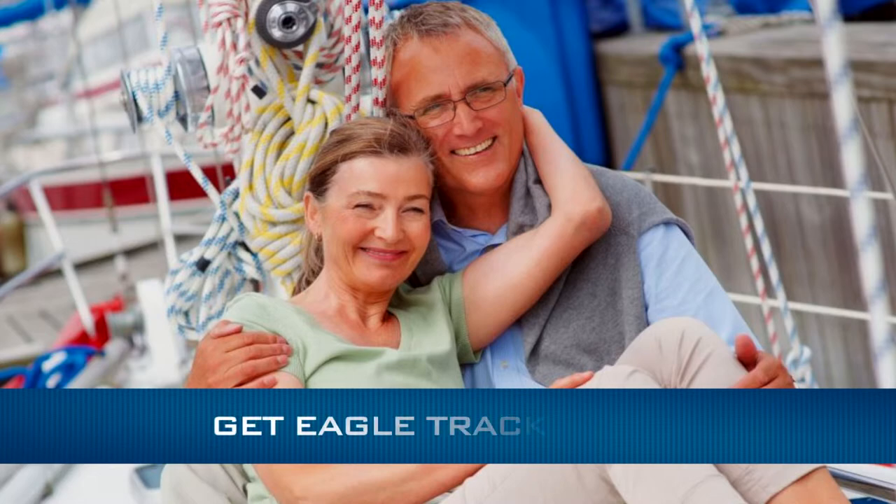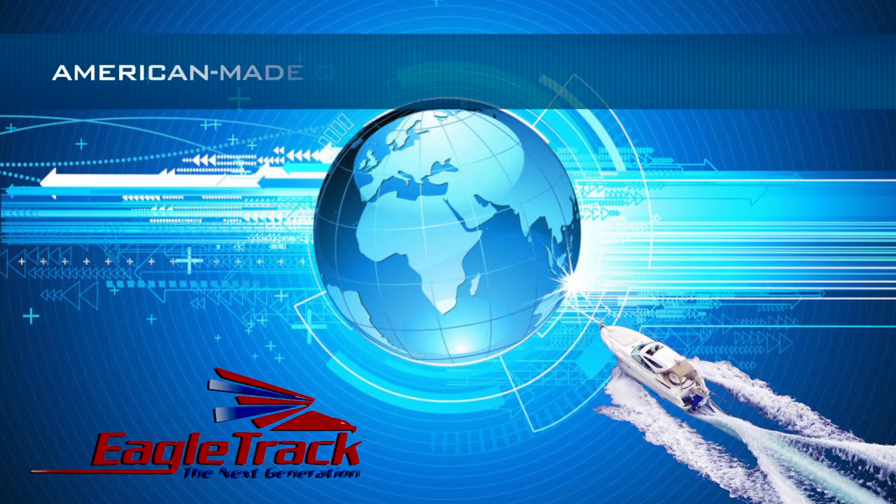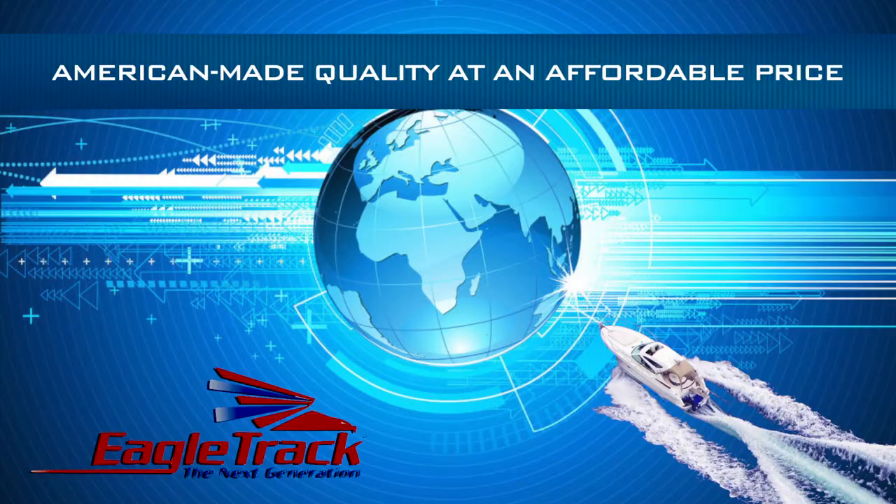Get EagleTrack now. EagleTrack — American-made quality at an affordable price.